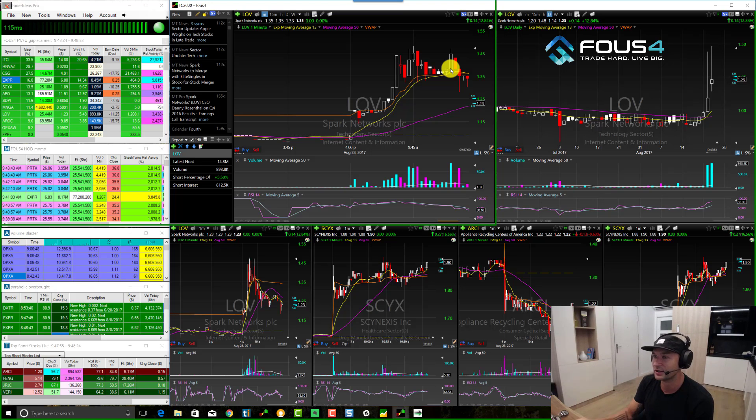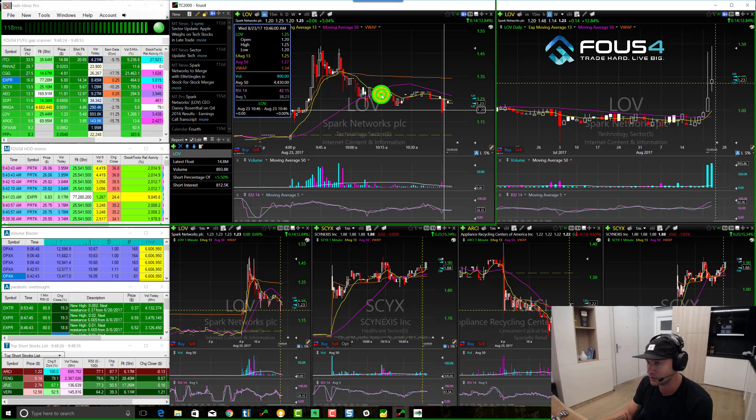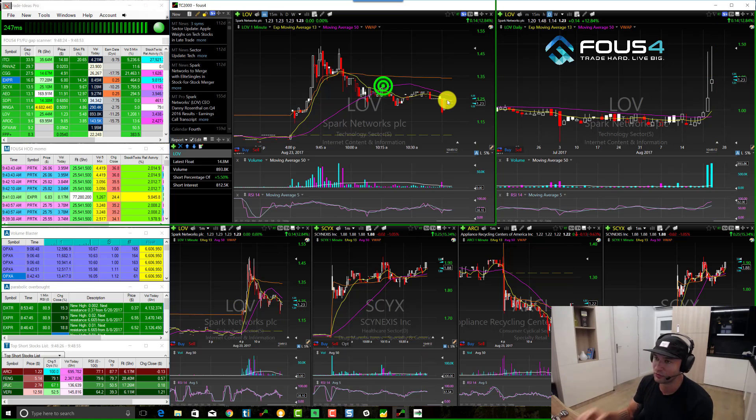I thought this was the one last spike, but we just had one more before this complete reversal. Then we finally got the 13 EMA and the VWAP breakdown, and from there we started to get the trend reversal. Now we're back down towards lows of day, almost at about 123.